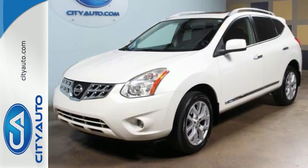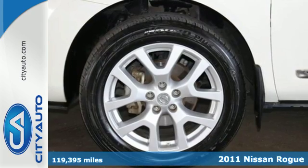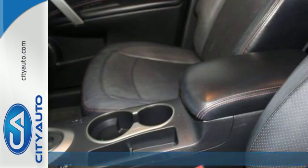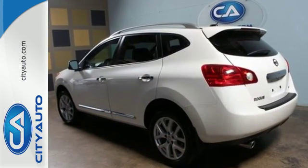It's a 2011 Nissan Rogue. One-touch power windows, remote power door locks, power mirrors, a tire pressure monitor, rear spoiler, child seat anchors, and McPherson strut front suspension all come standard in this amazing crossover.